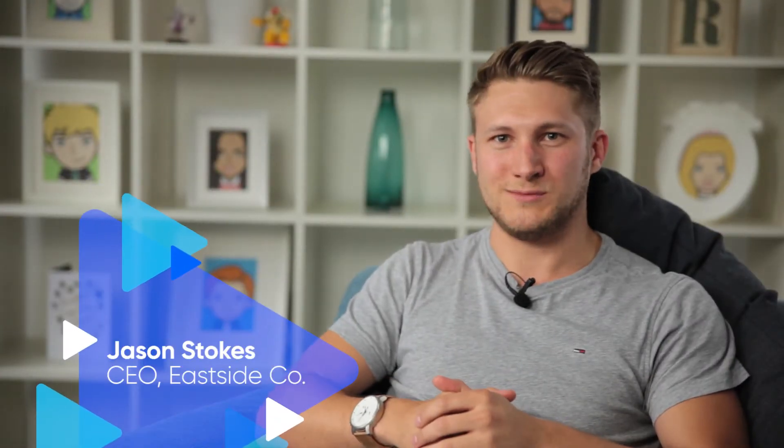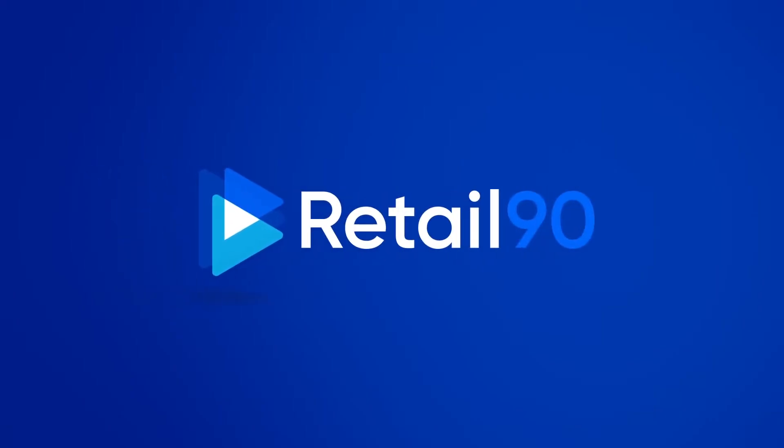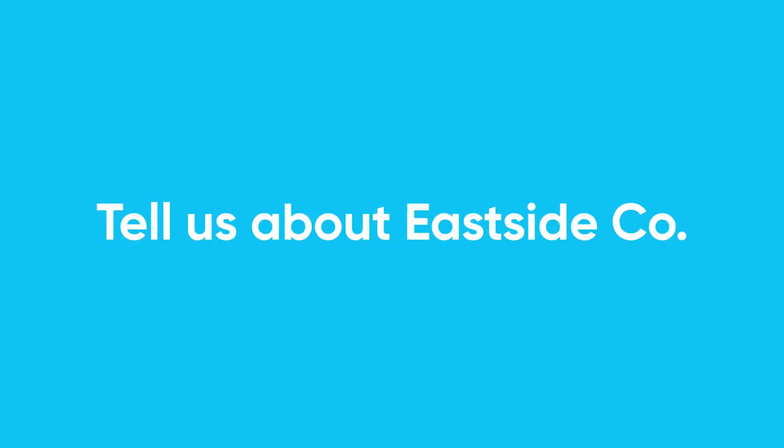Hi, welcome to Retail90. I'm Jason Stokes, CEO of Eastside Co. Eastside Co is a specialist Shopify agency. We build e-commerce websites on Shopify as a platform, as well as building applications that extend Shopify's functionality and offering marketing solutions to clients on the platform.